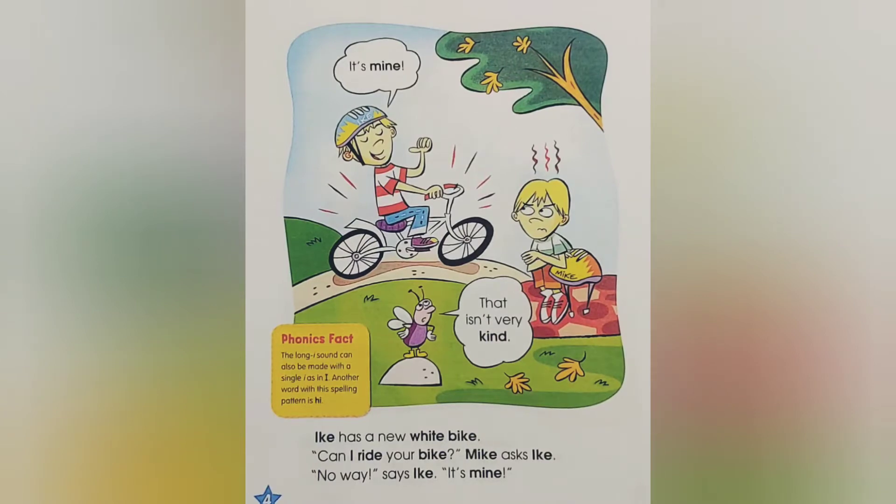Ike has a new white bike. Can I ride your bike? Mike asks Ike. No way! Says Ike. It's mine!